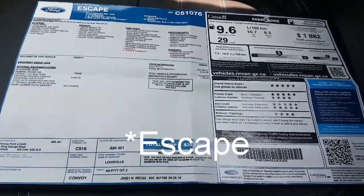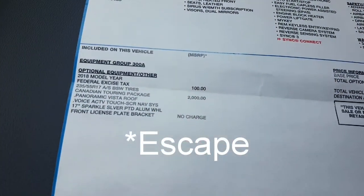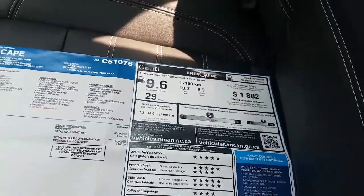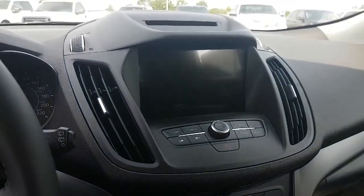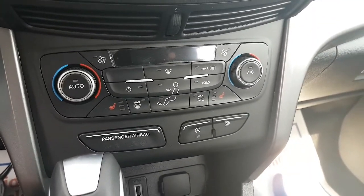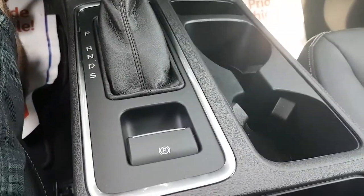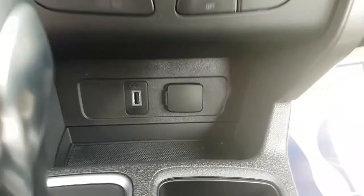I just wanted to take a quick look at the original window sticker that came with this specific car. Not bad fuel economy either. Pretty roomy in here, nicely appointed. It does have SYNC 3, Bluetooth, all of that stuff. Dual climate, auto start/stop. It does have heated seats, but I'm not going to turn those on — I'll probably just burst into flames at this point. Fully automatic, electronic parking. Some nice cup storage, USB and 12-volt down there. Pretty well appointed.